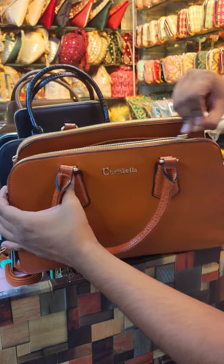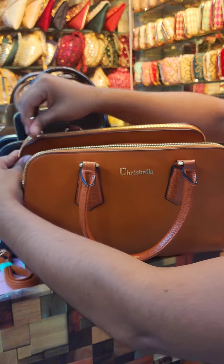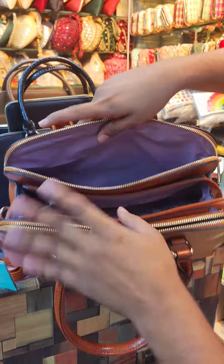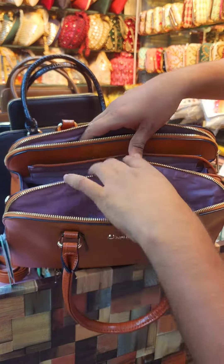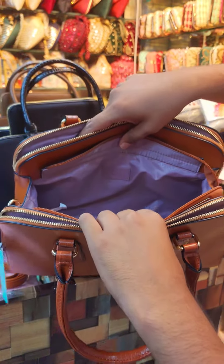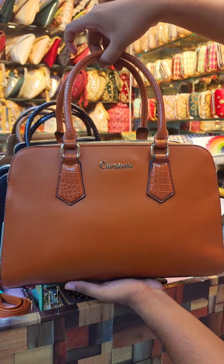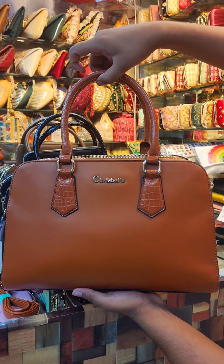It is the same way with the extra-ordinary chamber. This is an excellent particular feature. We can go back and check. Look at the center — this is the standard lock.